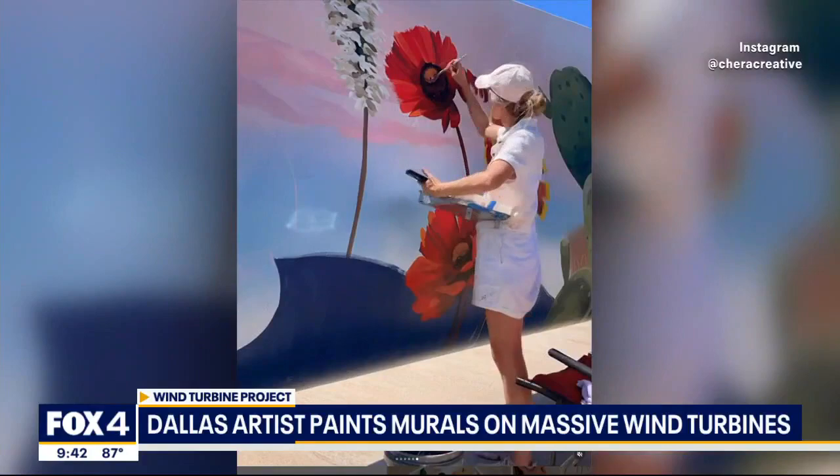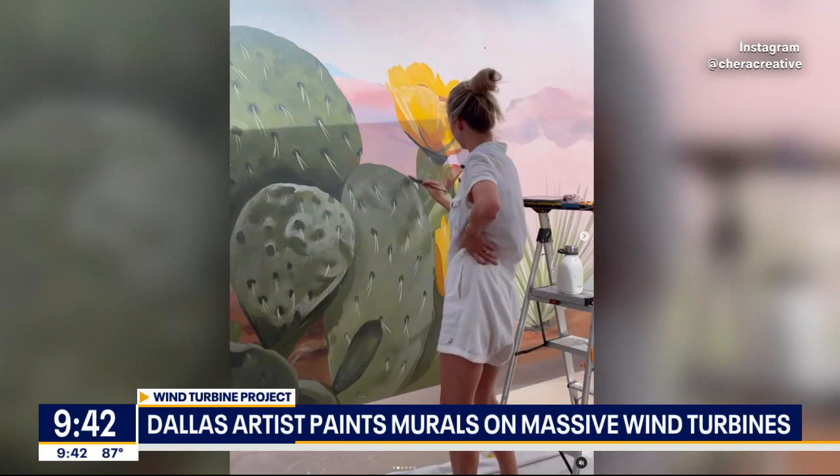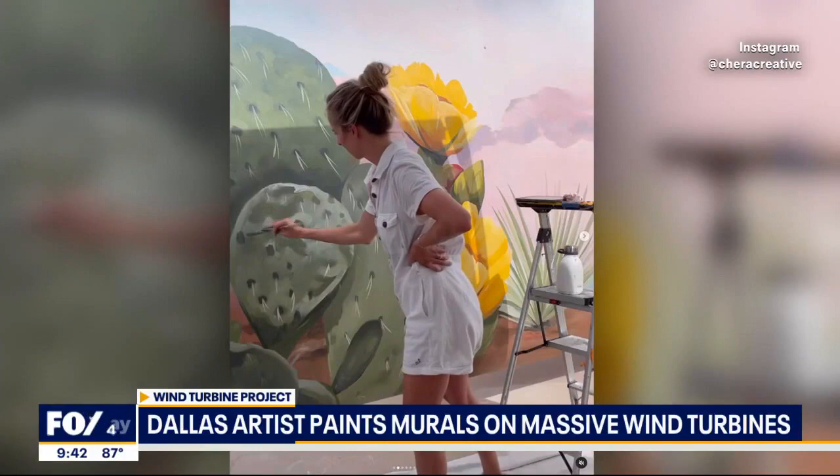I got to paint them with my dad and my granddad because they live nearby and they're artists as well. That is what I loved — that your dad and granddad, multiple generations all together painting this. How did you decide exactly what you were going to paint on this 150 feet?